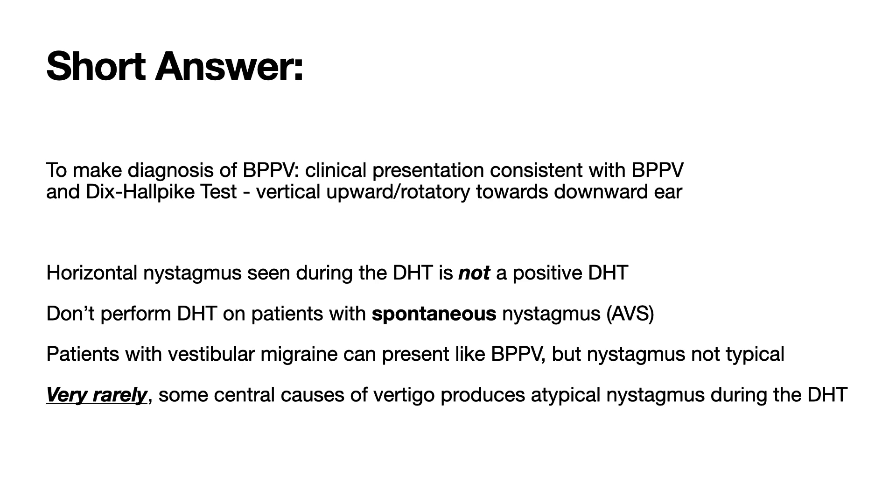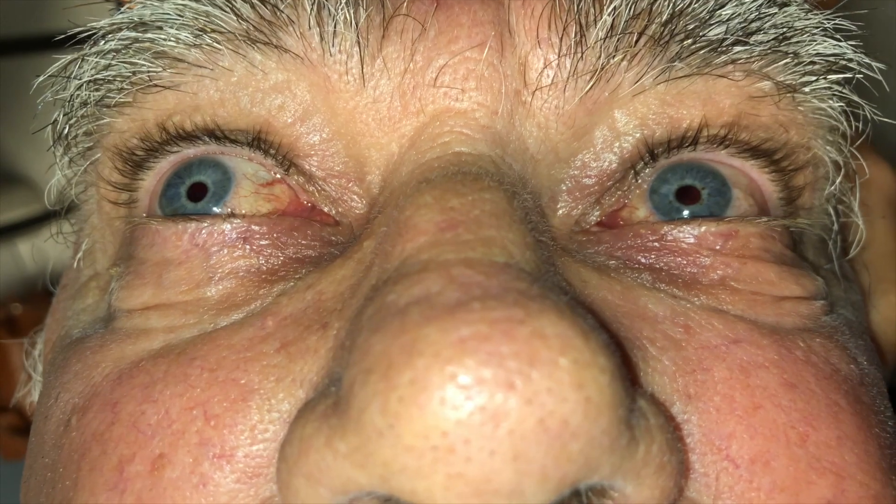Peter Johns here, along with Epley. I'm a vertigo enthusiast and emergency physician working in Ottawa, Canada. As is my custom, I'll first give the short answer as to why this is a vertigo myth. Although the patient getting dizzy and seeing their nystagmus is an integral part of a positive Dix-Hallpike test, there's more to it than that.